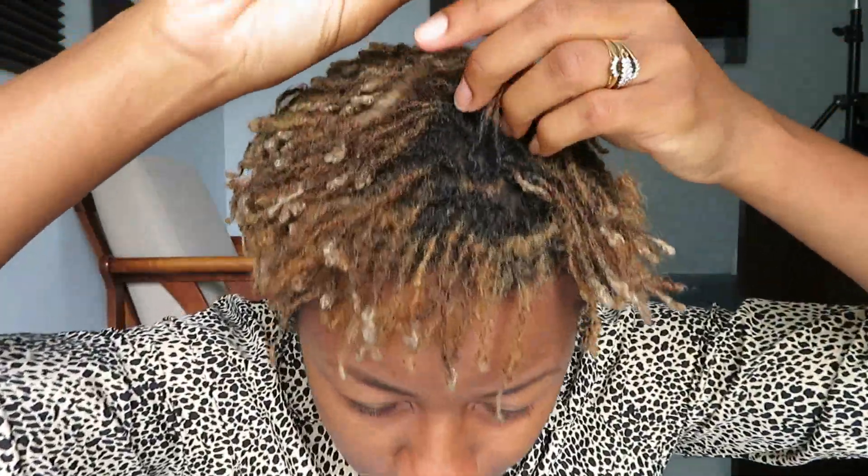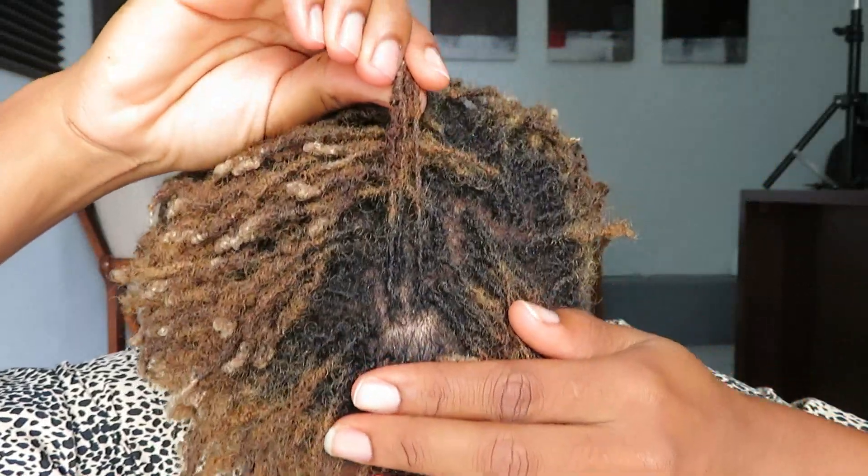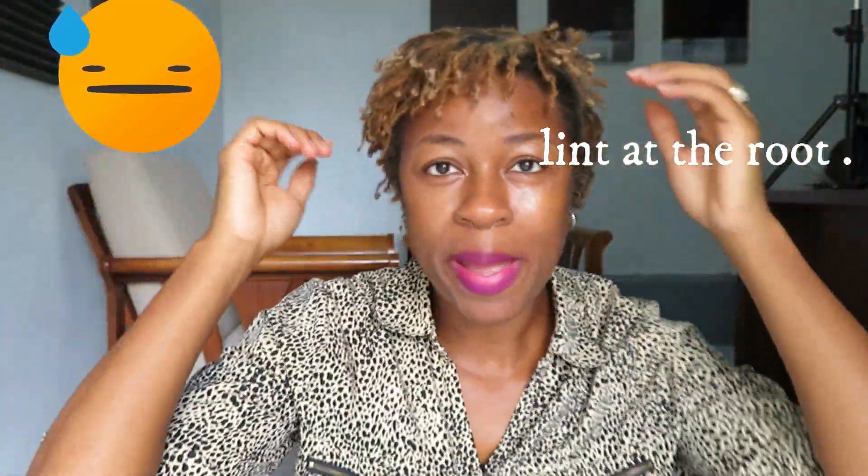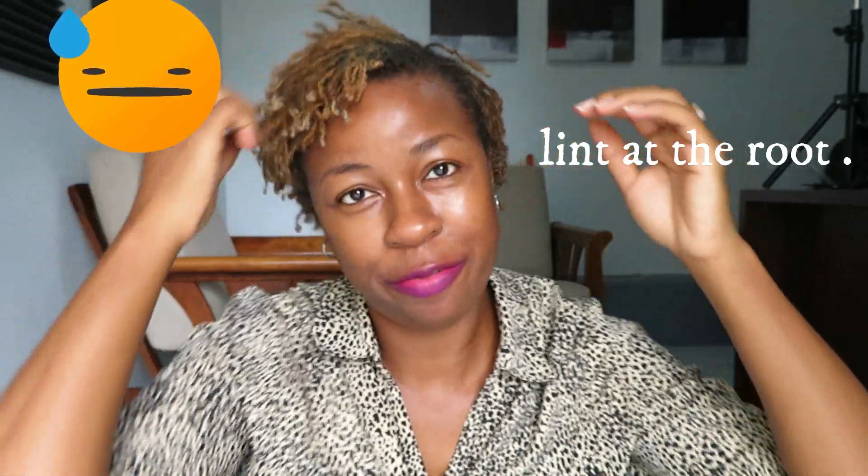It's been a couple of months since I last colored my hair and we can see the amount of growth by the black section of my lock.